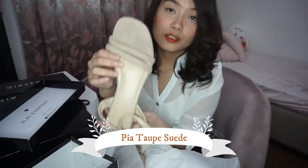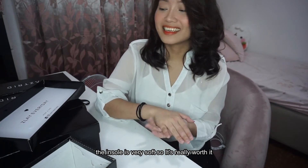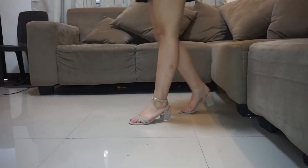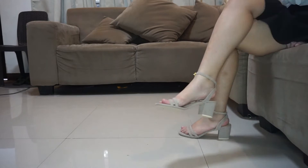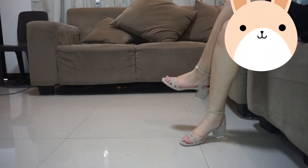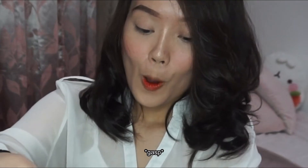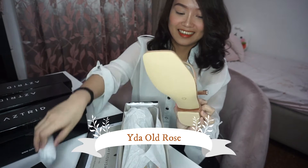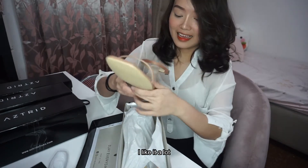Ang name niya ito is Pia Tope Sweating. Ganito yung tsura niya. Guys, ang lambot talaga ng tatampakan niya. I think it's worth it. Ito yung Ida Old Rose. Oh my gosh! You guys, it's so lambot. I like it a lot.